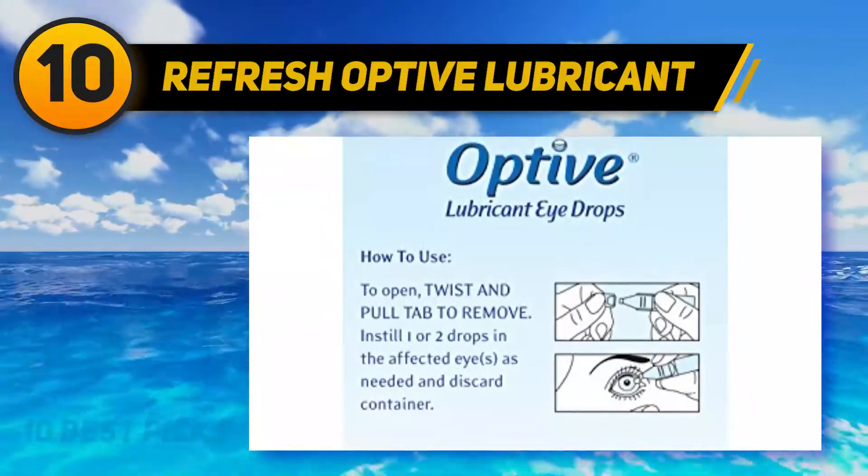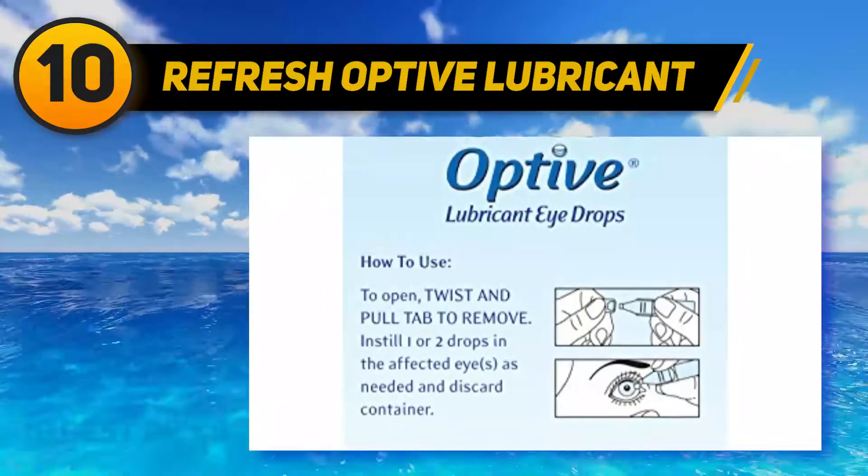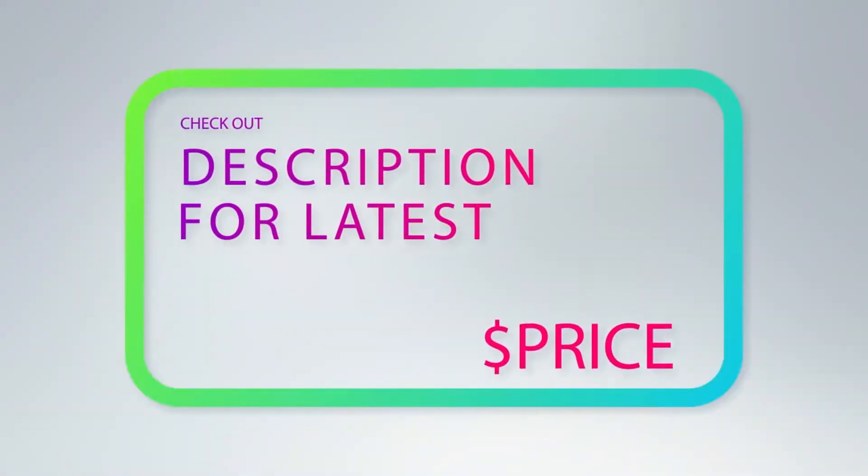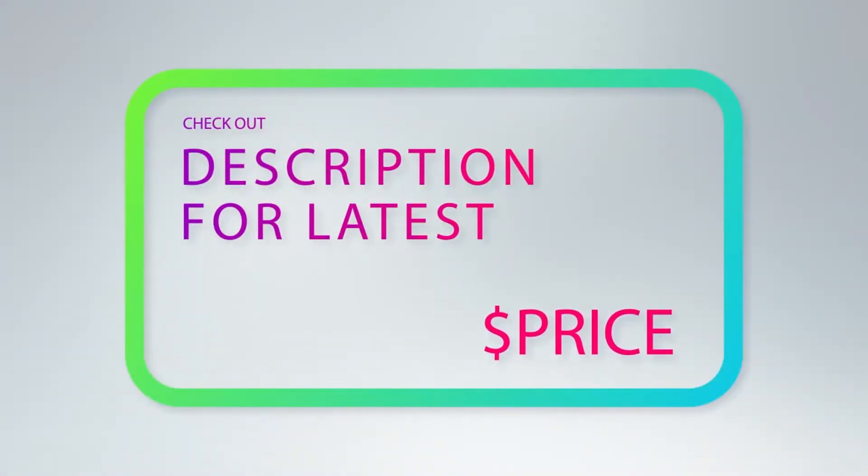Besides, if you experience dryness of your eye surface due to LASIK, this drop is one of the best choices. For more information and price, check out the product links in the description underneath the video.